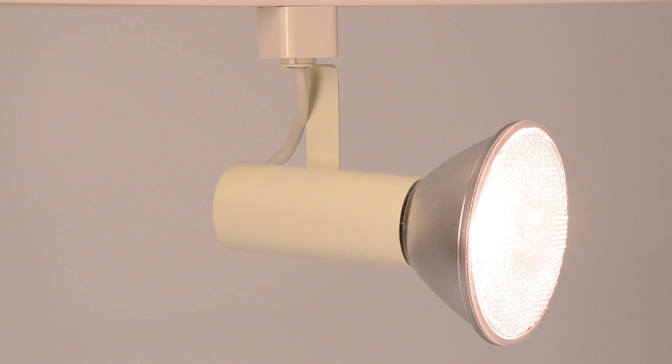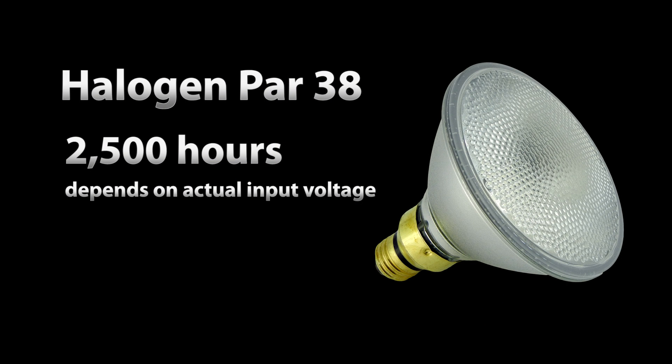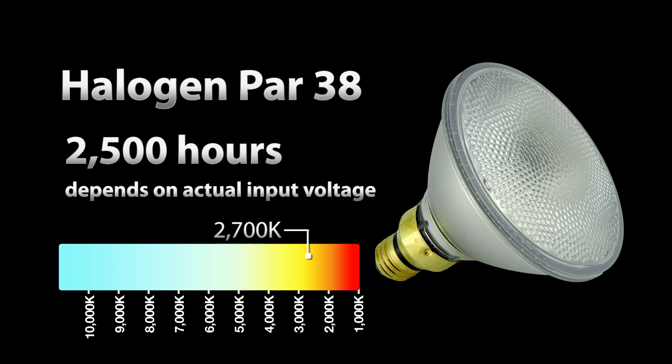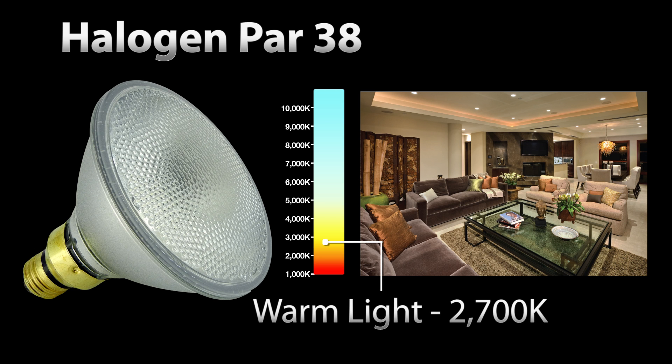It produced a circle of light of about 25 degrees, or about 4 feet in diameter — typical for this kind of bulb. Average life on a halogen bulb like this is about 2,500 hours, depending on your actual input voltage. The light source is warm in color at about 2,700K. This color matches the temperature of an incandescent bulb, which is why furniture stores like them — a warm color output, kind of like the sun at the end of the day.